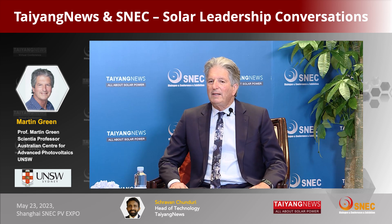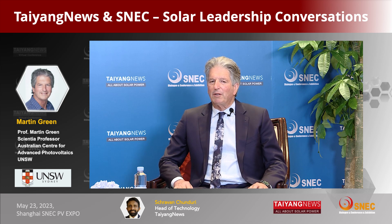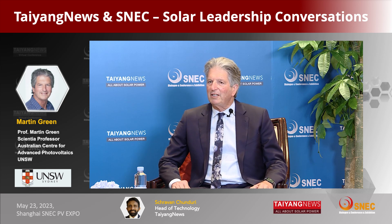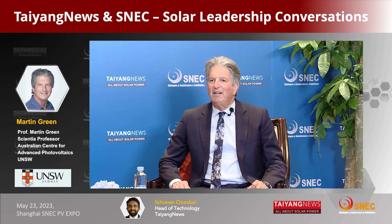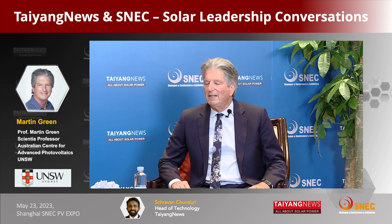Are there any bottlenecks with TOPCon in your view? The bottleneck might not really be a bottleneck — it might be other technologies surpassing it. The difficulty with TOPCon, as I see it, is probably the boron diffusion required on the top surface, which is the performance-limiting feature of the design. In the laboratory, the Fraunhofer Institute has demonstrated that getting rid of that diffusion and using just a rear junction approach can give better performance than standard TOPCon.